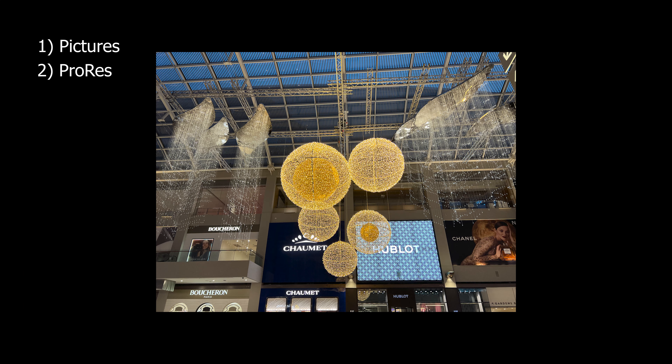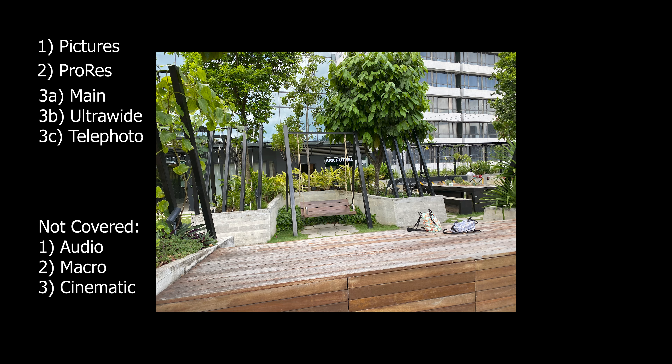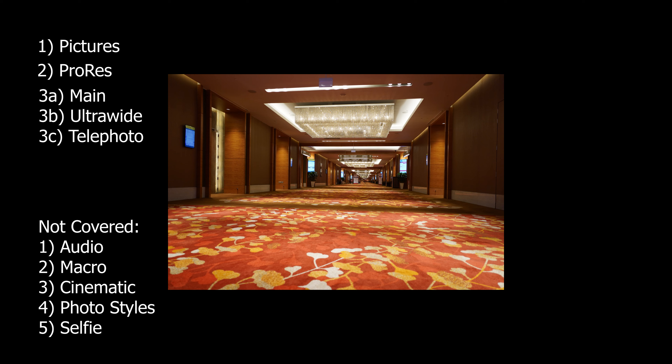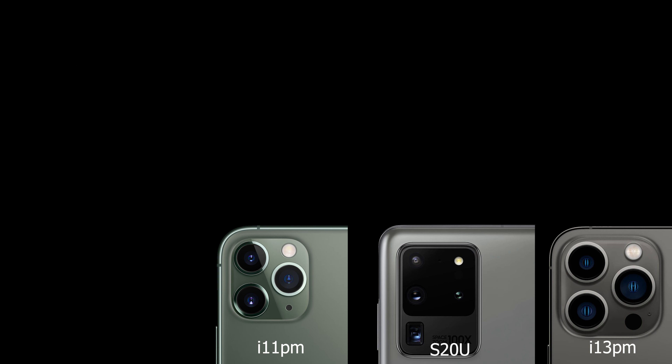The iPhone 13 Pro Max. There are many things to cover so I'll focus on what's important to me: image quality and sharpness. This video is broken down into three parts where I first discuss pictures, followed by ProRes, and then the three cameras. I'll not cover areas like audio, special camera modes that I think are just a gimmick, and the selfie cam.